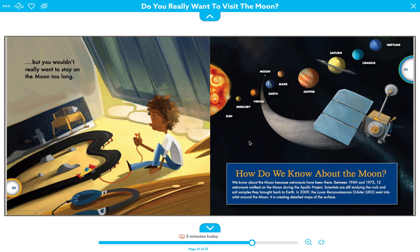Here's a section on how we know about the moon with some scientific facts. We know about the moon because astronauts have been there — between 1969 and 1972, twelve astronauts walked on the moon during the Apollo project. Scientists are still studying the rock and soil samples they brought back to Earth. In 2009, the Lunar Reconnaissance Orbiter, known as the LRO, went into orbit around the moon and is creating detailed maps of the surface.